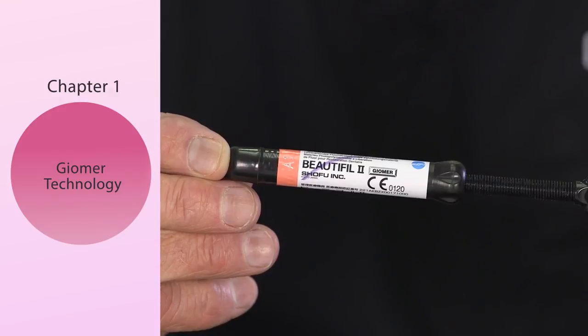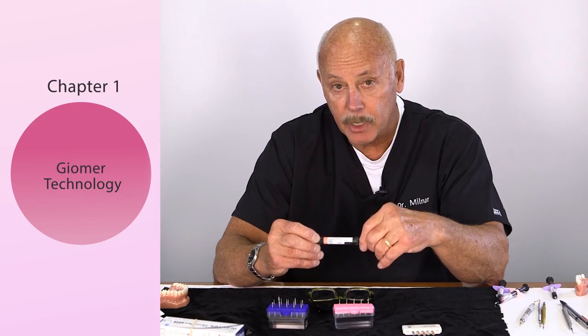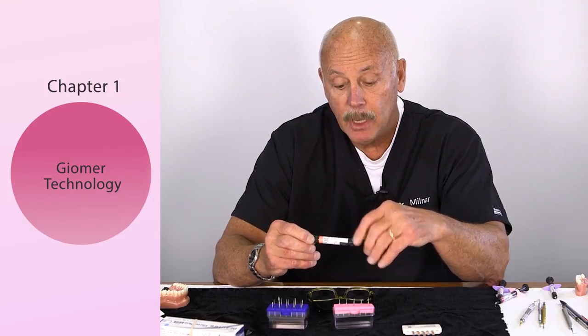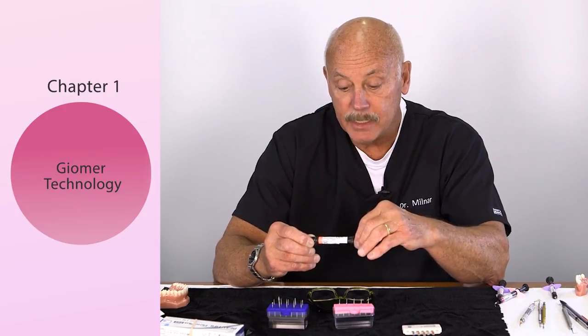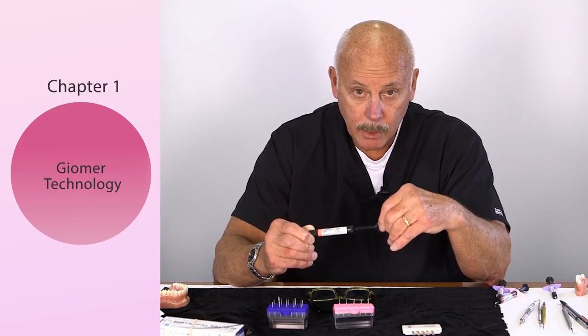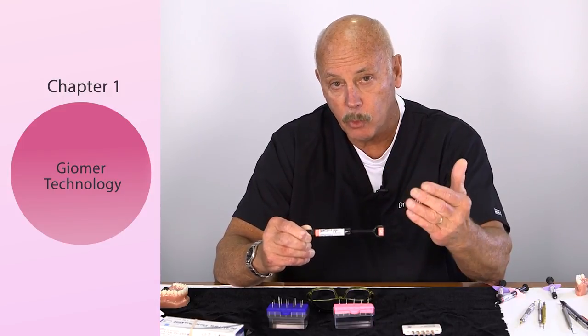It has superb handling, chameleon effects — the ability of the material to pick up the color of the environment. That's what a chameleon effect does. It also has wonderful shade blending characterizations. It's easy to handle, not sticky, and doesn't resist what you want to do.